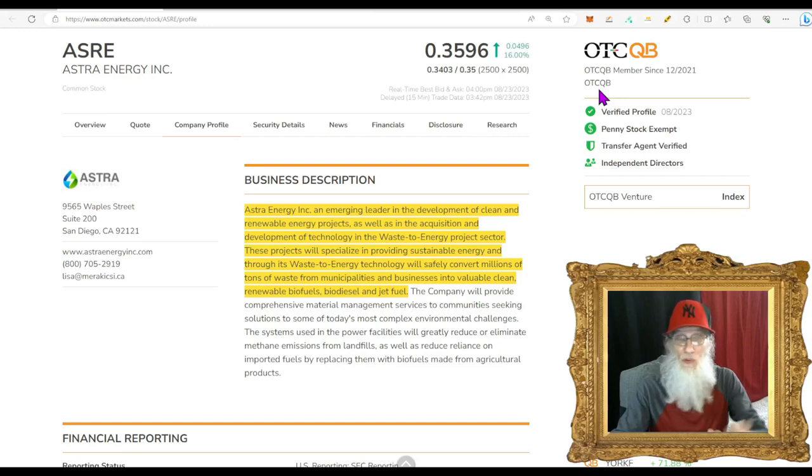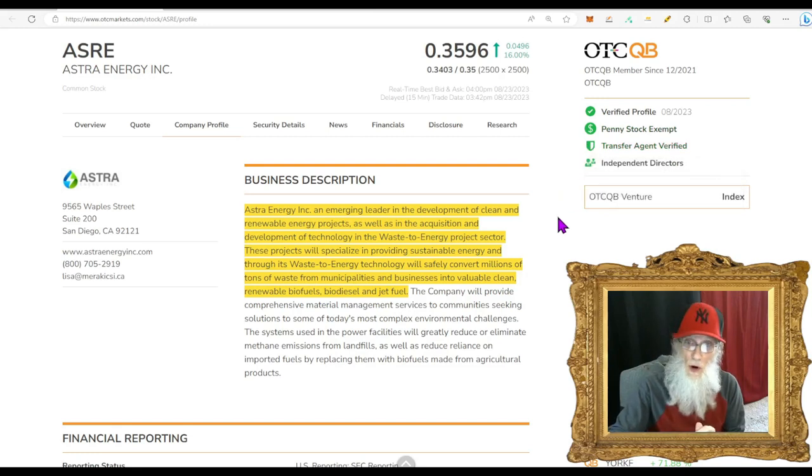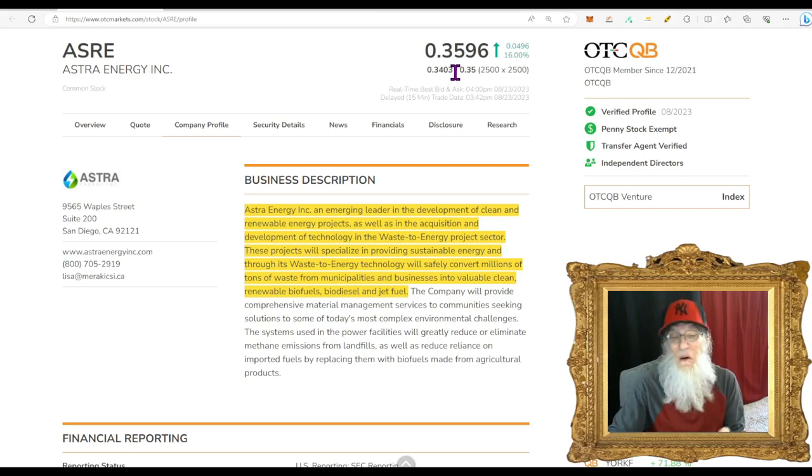ASRE is on the middle tier of the OTC — the QB, which we call the better tier. It's better than the pinks because they have to audit their financials. On the QB, a CPA actually goes through their numbers and does all the auditing, so we have real numbers — fundamentals. They also have a verified profile and transfer agent. As a bonus, ASRE is penny stock exempt — at 36 cents on the OTC but legally not a penny stock, because they've proven themselves by being in business for three to five years with assets or revenues in the millions.